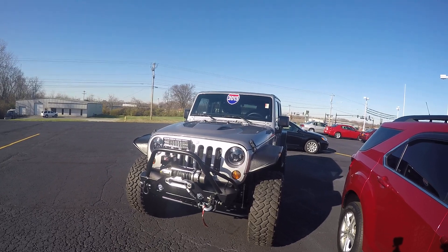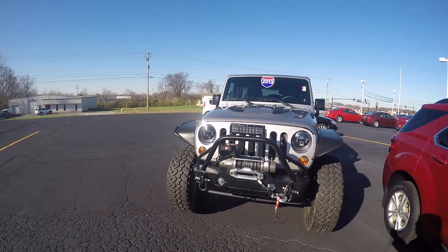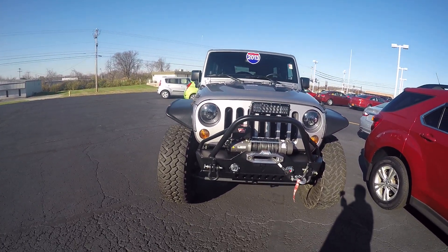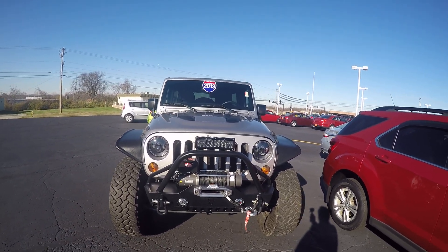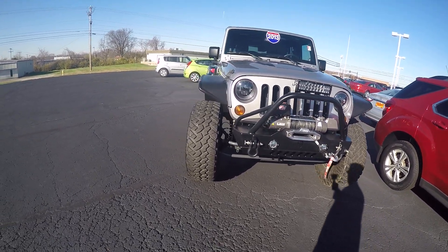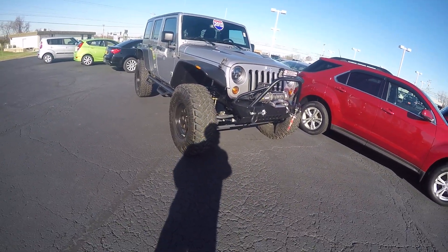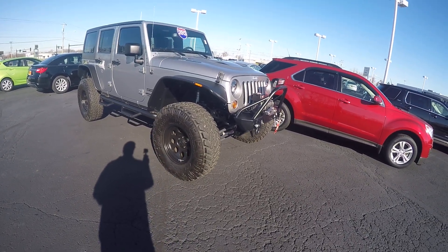This is equipped with LED lights in the front, special high-intensity headlamps, fog lights on the bumper, and an LED light on the front bumper itself. It also has an 8,000-pound warn winch system, 37-inch tires, and is set up on a 6-inch lift with the Fox shock system.